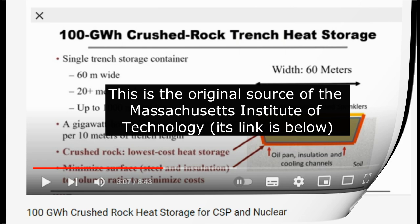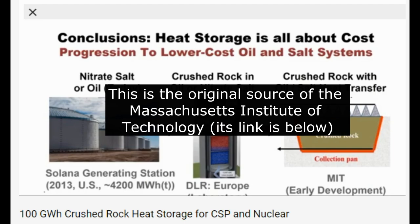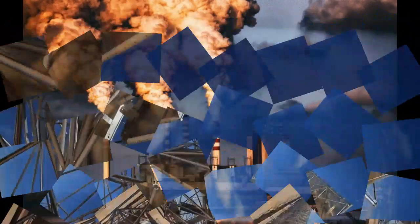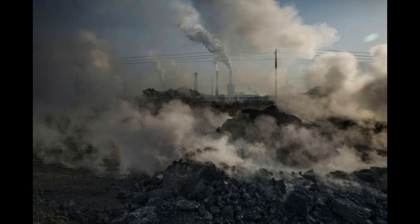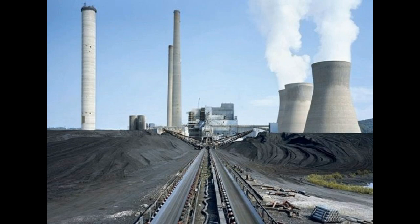Moreover, we can charge our gigantic heat storages with some thermal energy and they will store it until the winter months. That is why our solar power plants can be independent of the weather and work just as well in non-solar winters as they do in sunny summers. And the quality of our solar electricity will be better than the quality of electricity from thermal power plants, which cannot turn their turbines on and off as cheaply and quickly as we can.